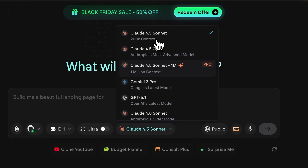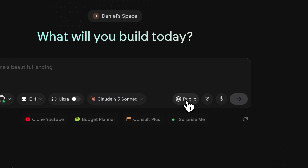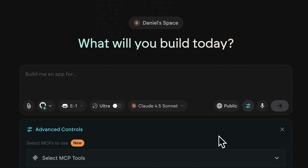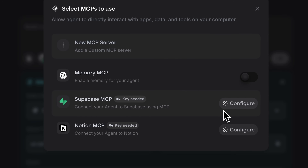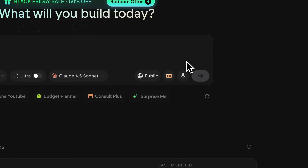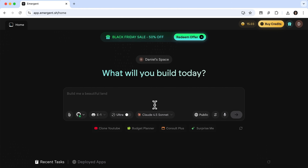The regular Claude Sonnet with a 200k context is more than enough for our project. Overall, all the latest models are available for Emergent users. You can also make your application public or private. An important tool I want to highlight is MCP — it lets you extend your app with almost unlimited capabilities. You can connect base, memory or add your own custom MCP server. And another convenient feature that makes prompt input easier is voice recording.